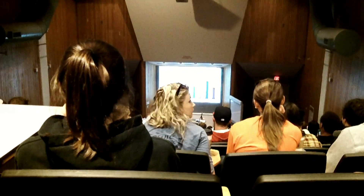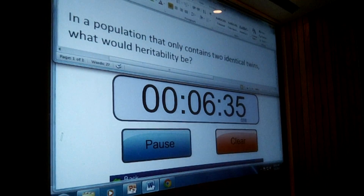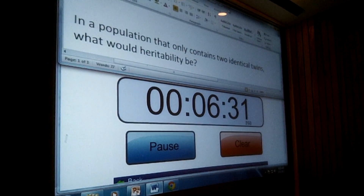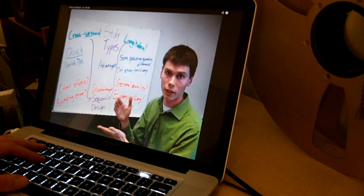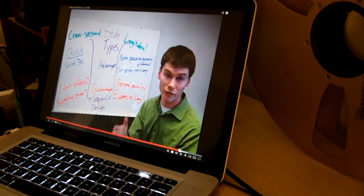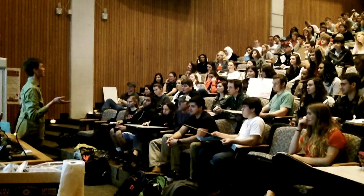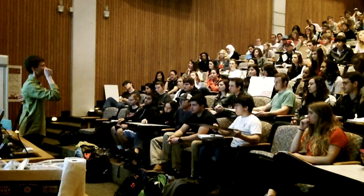After student responses are recorded for the discussion question, we move into the next. Thanks to the efficiencies bought by recording the lecture prior to class, there's time available at the end of class to invite students to ask any questions they have about lecture content from the video or any questions that arose during the class activities.